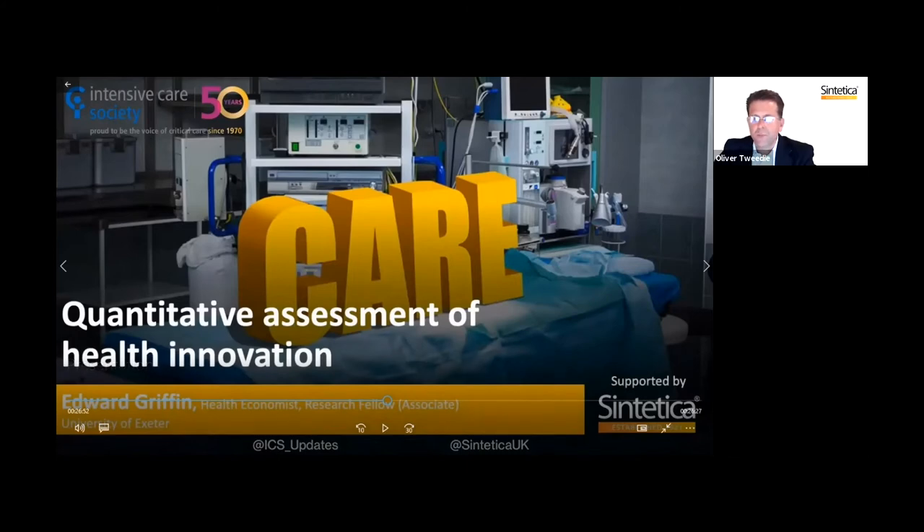Justin, thank you so much — your presentations get better year on year, that was fantastic. It seems so obvious now that you've pointed it out to us. Our next presentation is from Ed Griffin. Ed is a health economist and associate research fellow at the University of Exeter. Ed has developed a budget impact model for Synthetica that will demonstrate how ready-to-administer noradrenaline is cost effective and can free up nursing time for patient care. Ed's presentation is titled 'Quantitative Assessment of Health Innovation.'